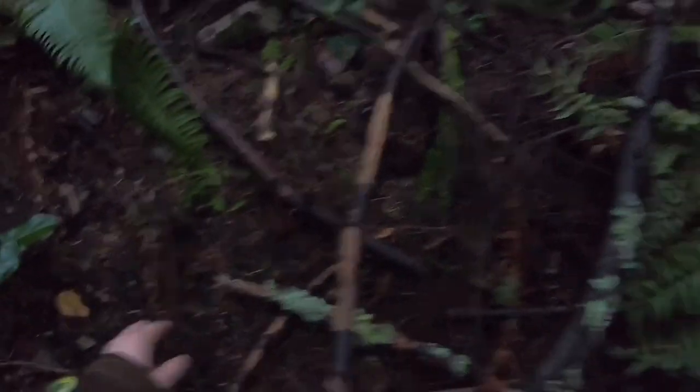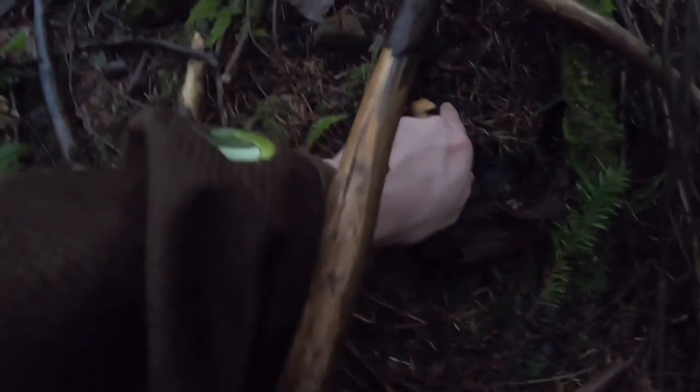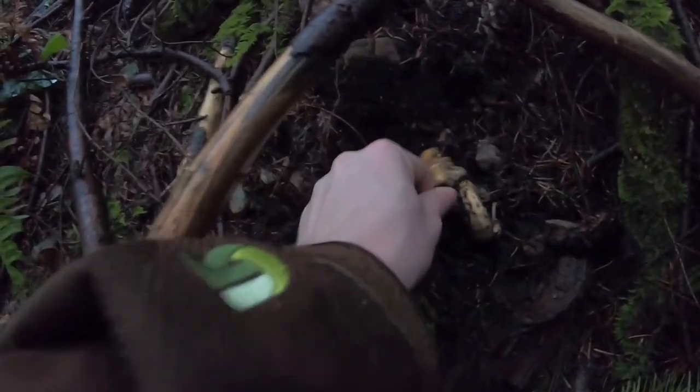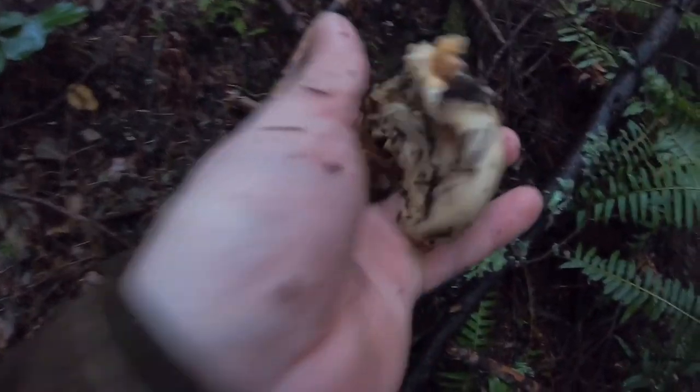Oh my god, I just found another one. So mom, this is a perfect example of how they're buried. Look at this. These are really lodged in here. Look at this one over here — you can see like a little tiny bit of it, it's really in there. See right here? You can't even see it — it was like this. So this is kinda what it looks like. And then you dig it out and you can see it goes down. Oh my gosh, look at that. That's beautiful. That's gonna be delicious.